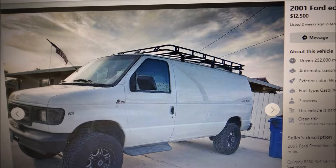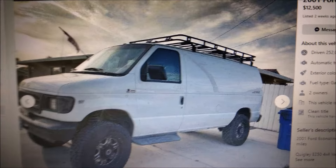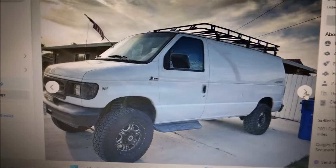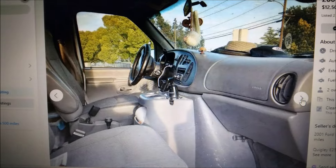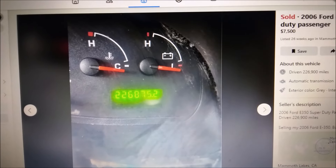This one is $12,500 — it's a Quigley four-by-four with 252,000 miles. I think the high miles are what's scaring people away. But it's a four-wheel-drive van, cheap four-wheel drive. Now let's go ahead and share some sold vans.